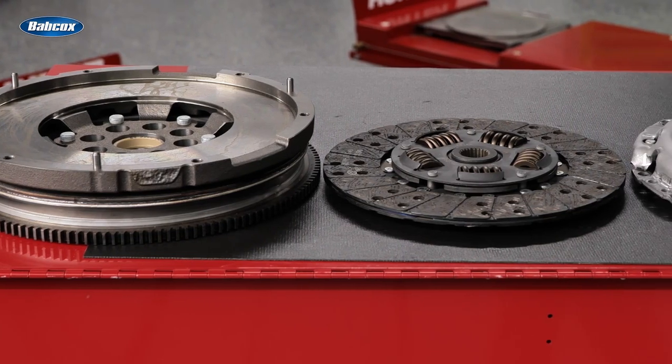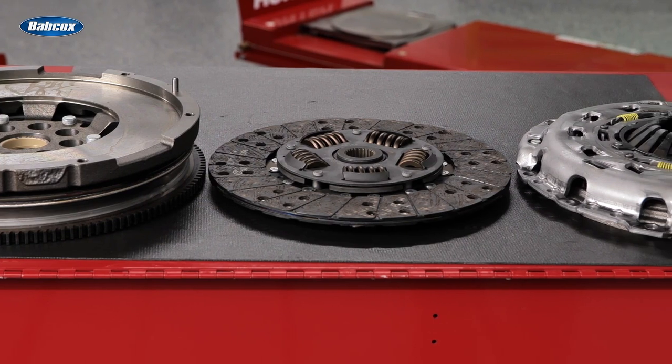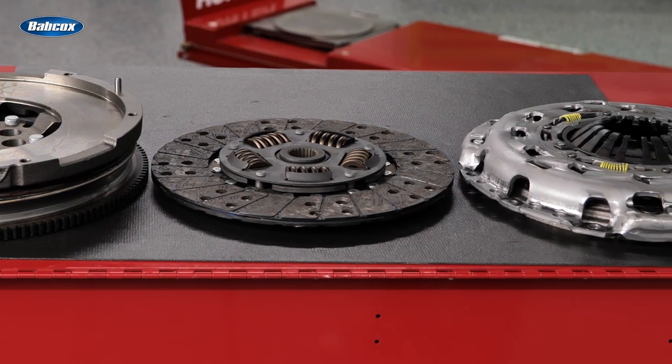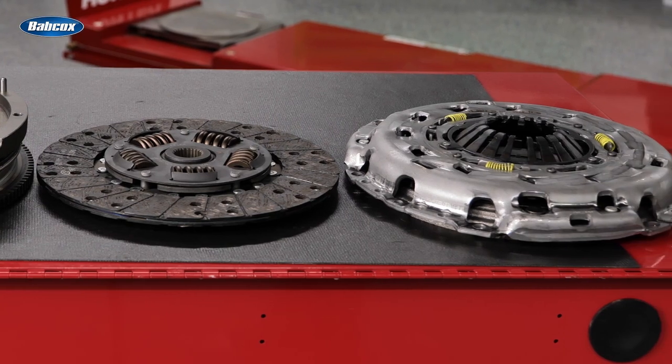For light commercial vehicles, trucks, and tractors, Schaeffler's long-standing partnership with leading vehicle manufacturers provides the expertise that drives the development of its clutch kits and other aftermarket repair solutions.